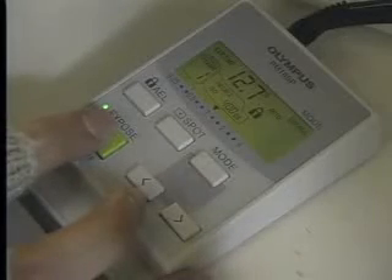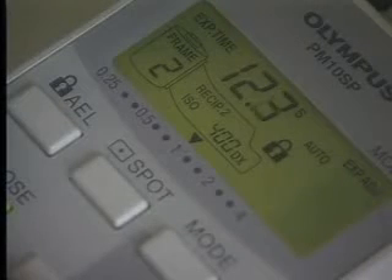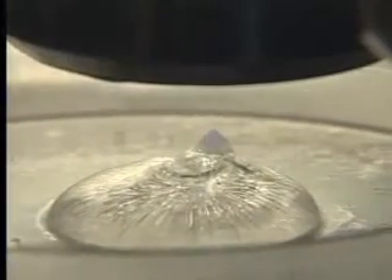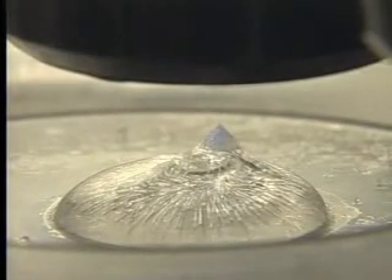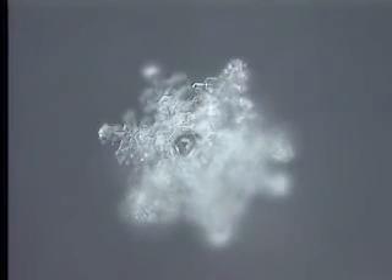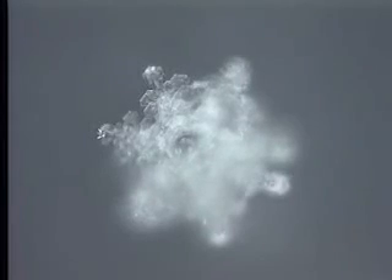Our researcher identifies a sparkle and photographs it, all within minutes, while the crystal continues to grow and expand before it returns to its liquid state. A lateral view of the ice block reveals a protrusion at the top. That is because rather than growing two-dimensionally, water crystals grow three-dimensionally from the center of the core out.